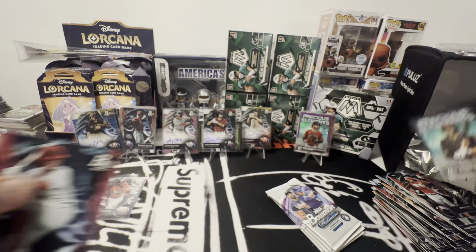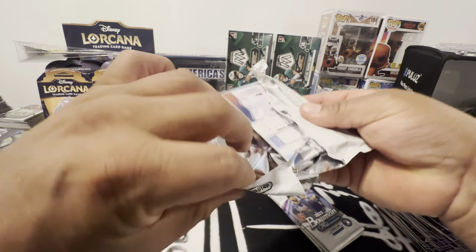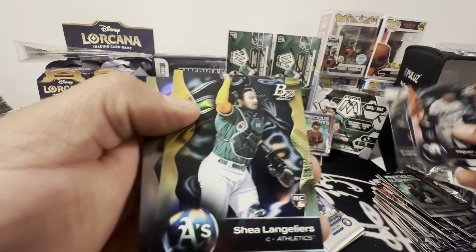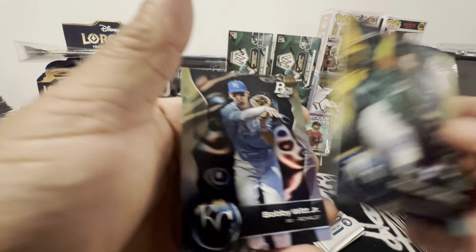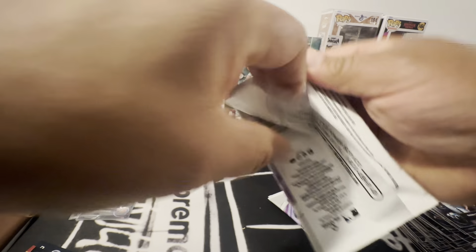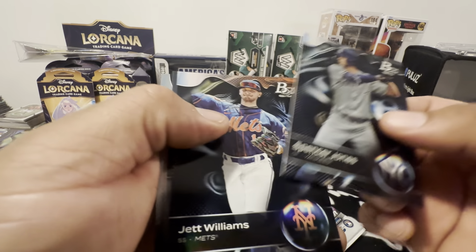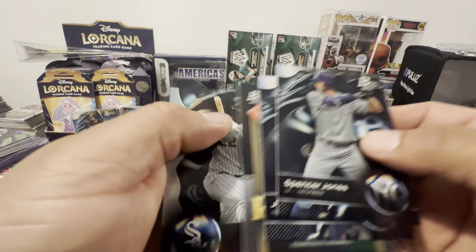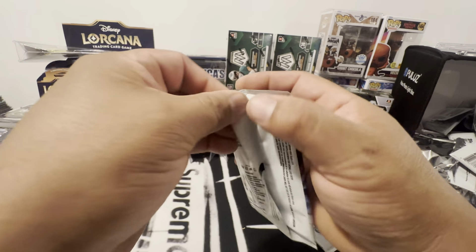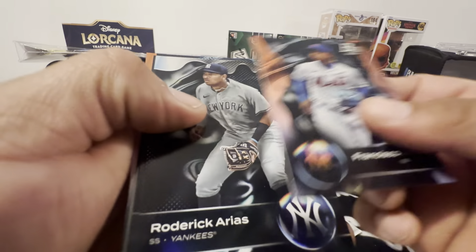Reggie Crawford, Zack Nito. Let's see if we can get any more heat — we got some heat already. Bobby Witt — base. I forgot, there's patches in here too. Another Spencer Jones, Jet Williams, Alvarez, Colas. Yeah, you can hit patches — patch autos in here. Maybe that's the case hit.